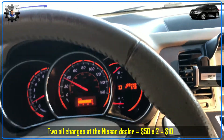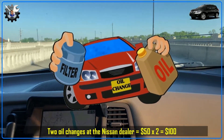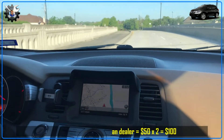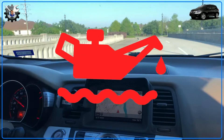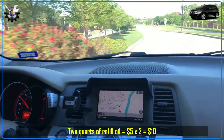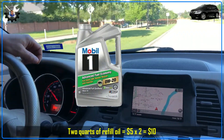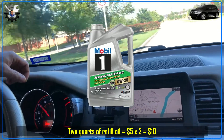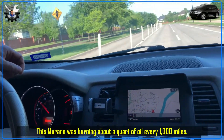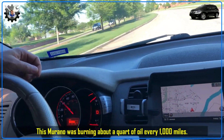I already mentioned the first oil change being done at the dealer, and I got the second oil change at the dealer about 4,000 miles later. After the first oil change the dealer told me the Murano had hardly any oil left, and before the second oil change I had to put in about two quarts of oil. That meant this car was probably burning about a quart of oil every thousand miles — not super bad but on the heavier side.